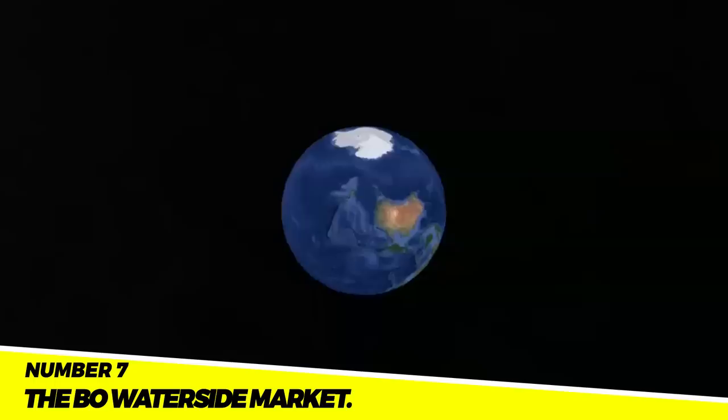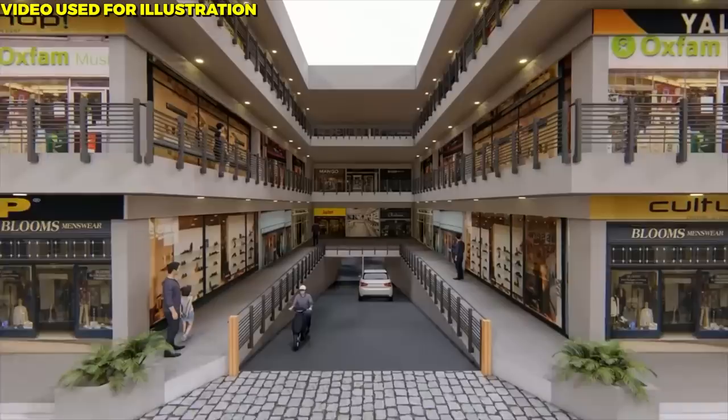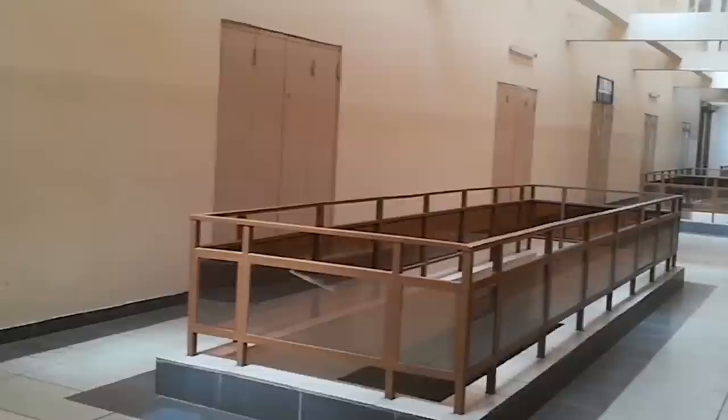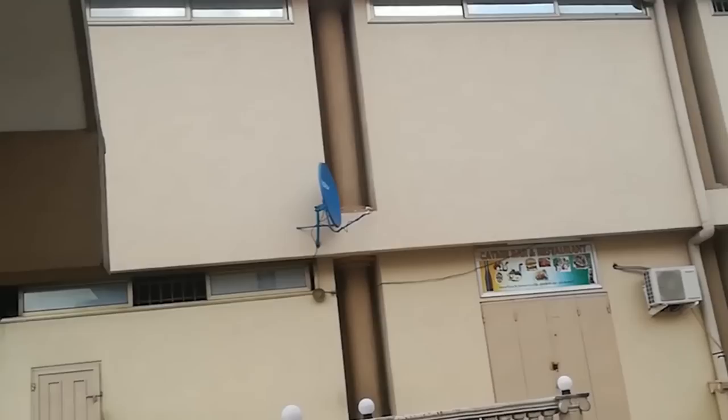Project 7: The Bo Waterside Market. The Bo Waterside Market is a new market located in the city of Bo in the southern province of Sierra Leone. The market was constructed at a cost of $100 million and was completed in 2019. It provides a safe and secure place for people to buy and sell goods, and has also helped to boost the economy of Bo by attracting more businesses and tourists.